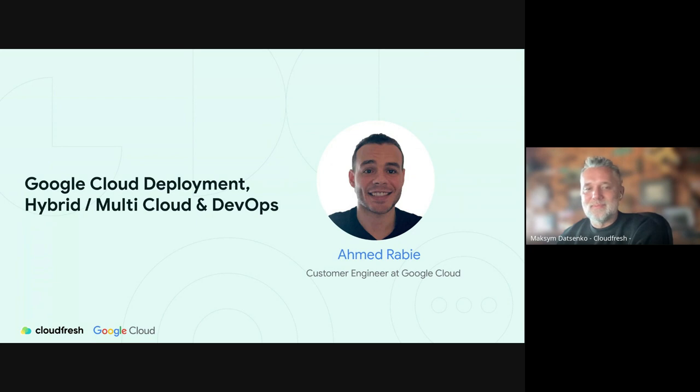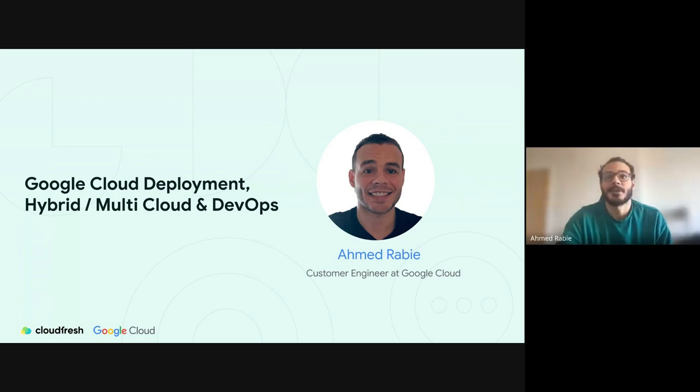Thanks, Maxim. Nice to meet you all. As Maxim said, I'm Ahmed, part of the customer engineering team in Google Cloud, and I'll be talking about using Google Cloud for hybrid and multi-cloud deployments.